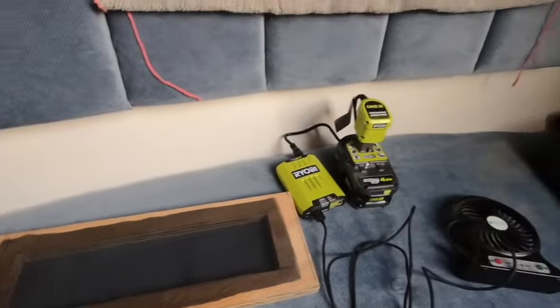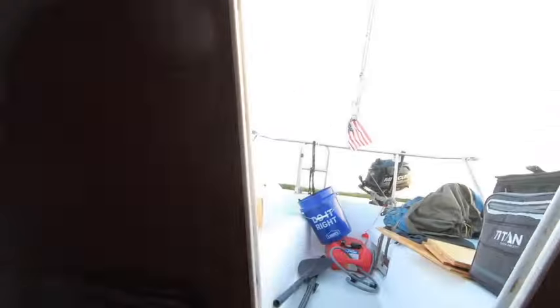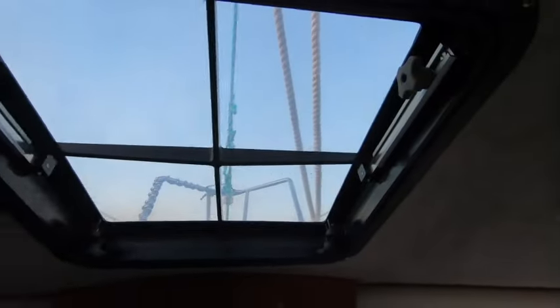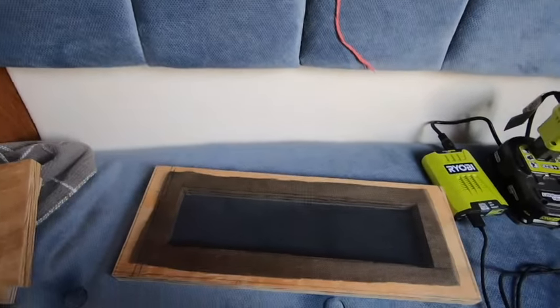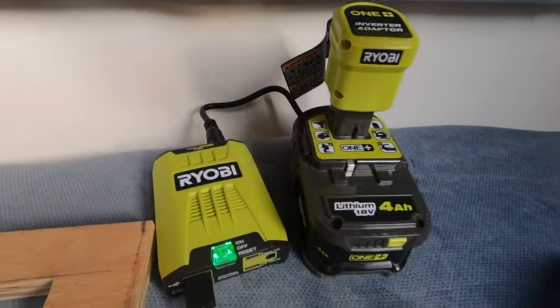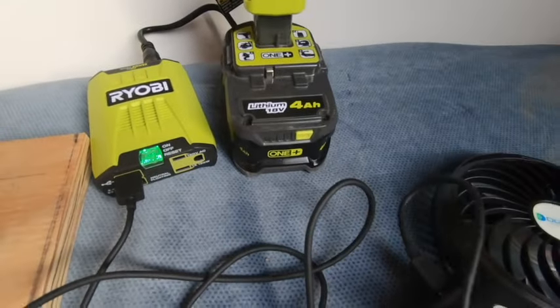It's about to get really hot, so I have the entryway screen and then I've got this hatch in the front, but when I open it the bugs get in. I've got three of these batteries — they sell an adapter that goes on the battery and then I can run this little fan.